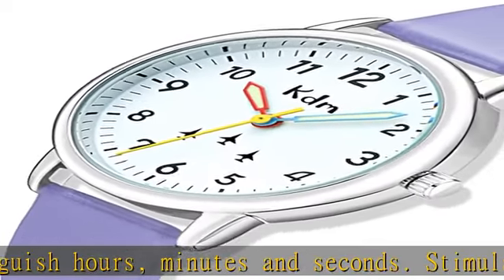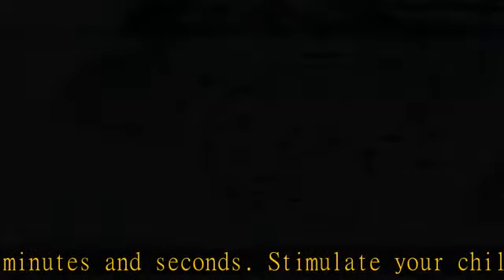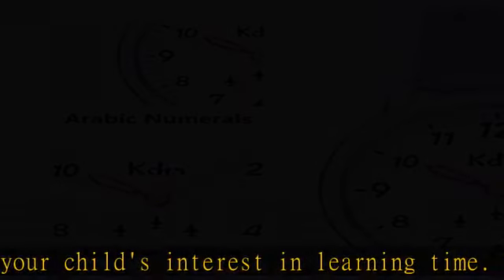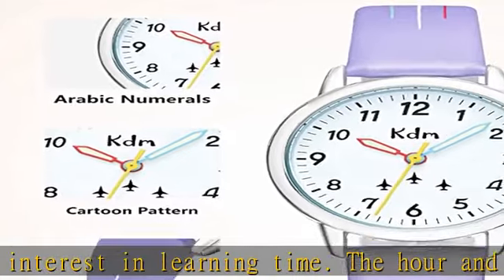This kids watch will accompany your child to spend more happy hours. 12-month warranty and 90-day full refund guarantee. Any questions, we will reply within 24 hours.